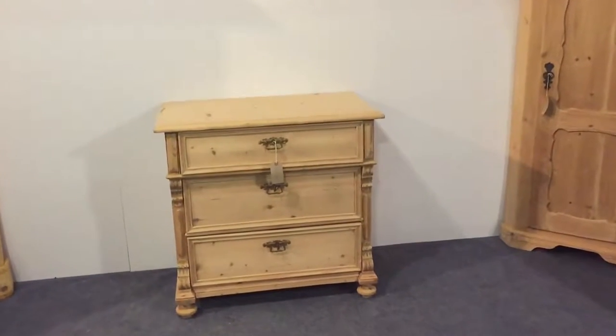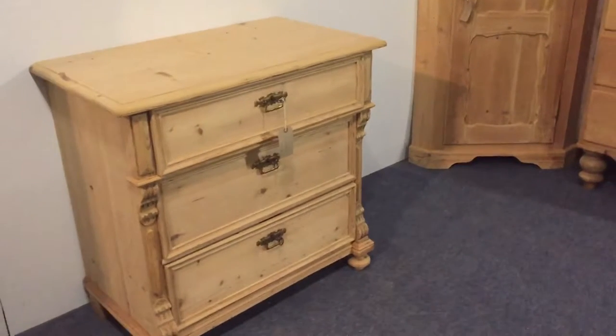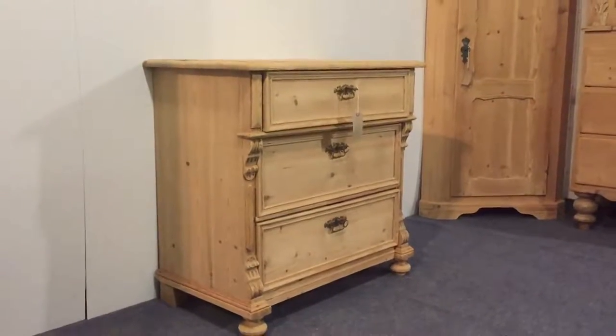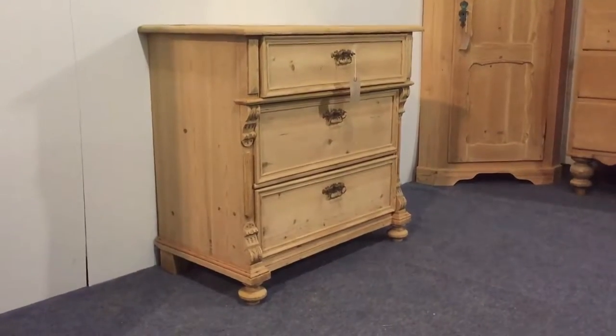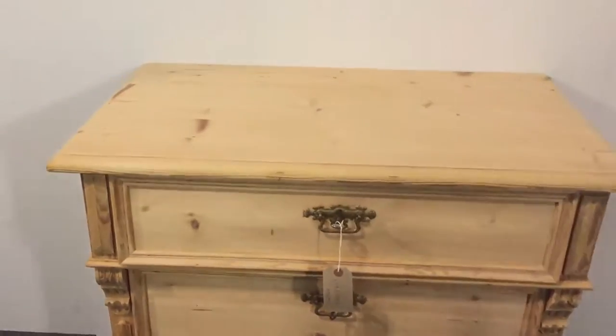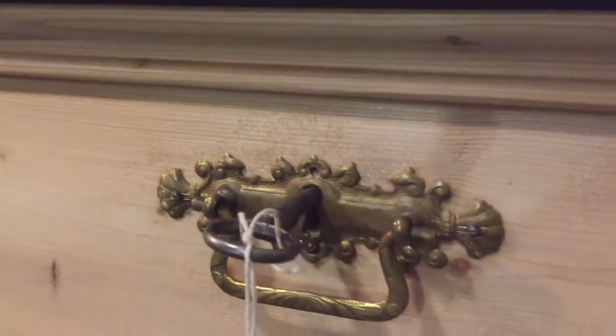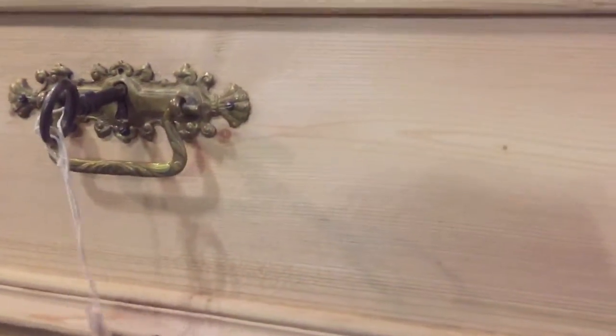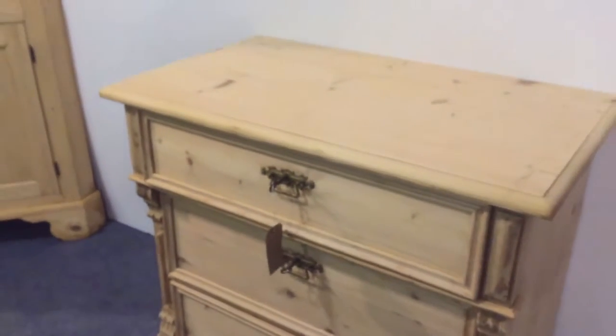Here's a small three drawer chest of drawers, dating from about 1910. Each drawer just with a single handle in the middle — I think they're original handles, brass ones. And the locks are working on this one, and each drawer has a key.